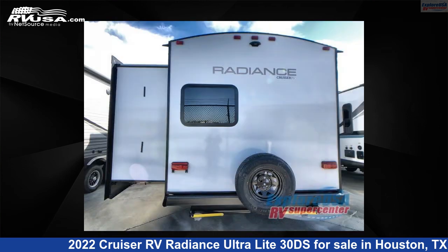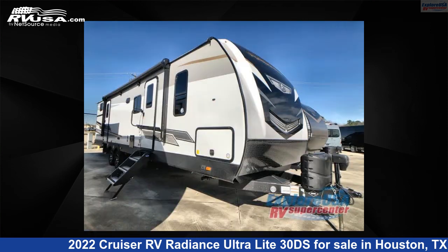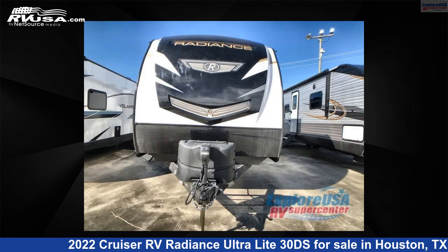This new Cruiser RV is 36 feet 0 inches in length and features two slide-outs, a Gatsby interior, sleeps 8, and 44 gallons freshwater capacity. The floor plan layout of this travel trailer features a bunkhouse, front bedroom, and two entry and exit doors.